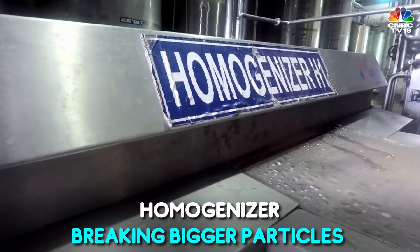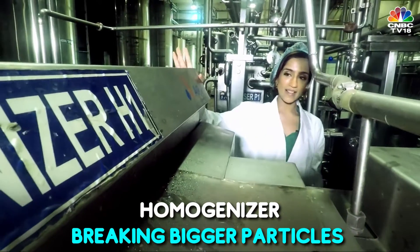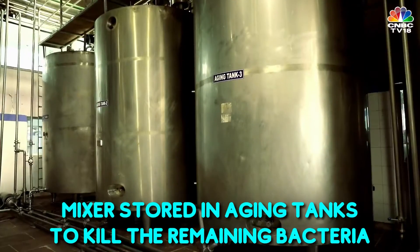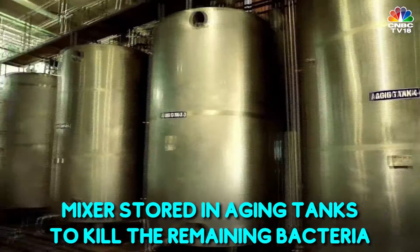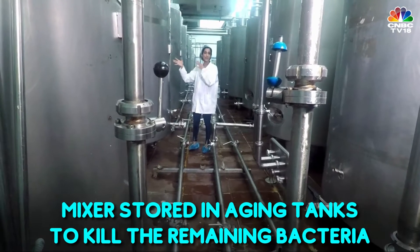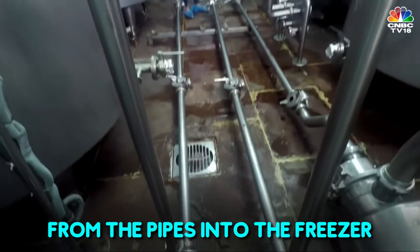The mixture then moves on to this — the homogeniser — where the fat particles are broken down into smaller particles. Then the mixture moves on into the ageing tank, where it is stored at 4–5 degrees to kill all the remaining bacteria. From those ageing tanks, it then comes into these ageing tanks where natural colour and flavour is added, and then goes through these tiny little pipes into a freezer.